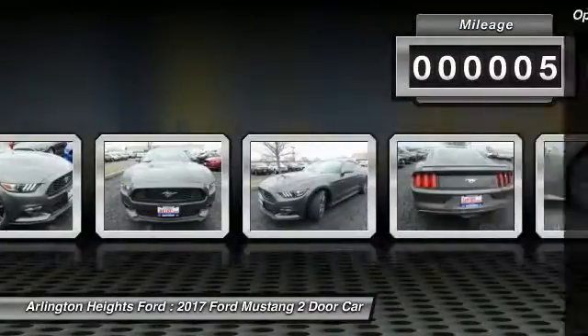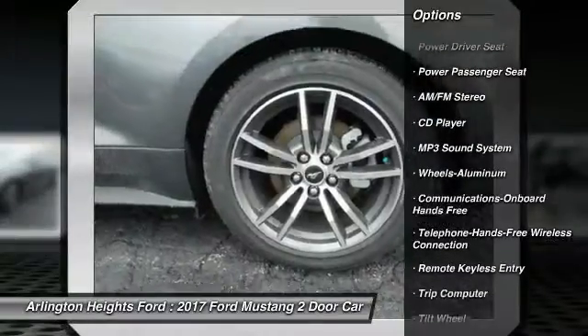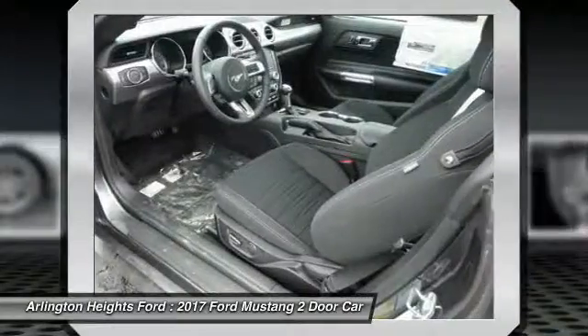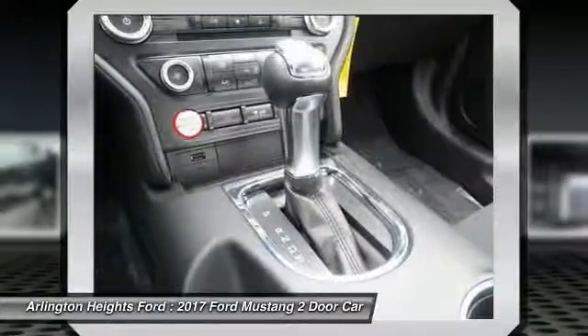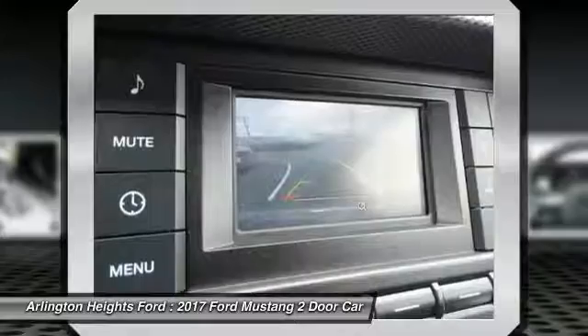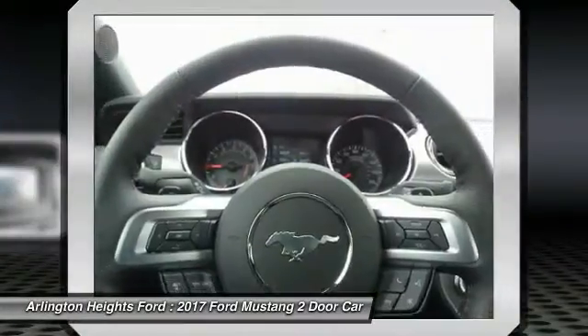Here are some of this vehicle's great options: anti-lock braking system, power passenger seat, traction control, Bluetooth wireless data link for hands-free phone, air conditioning, power steering, aluminum wheels, cruise control, floor mats, hands-free communication. Take this vehicle for a spin and see why so many shoppers are now proud owners.